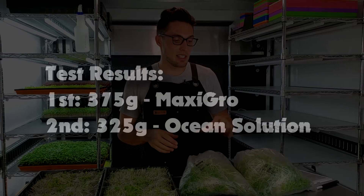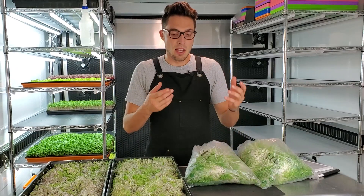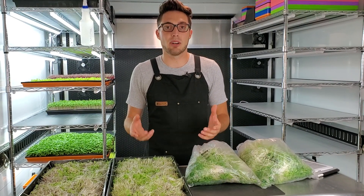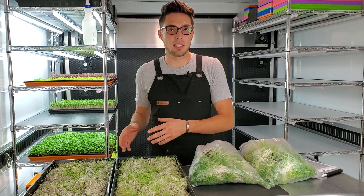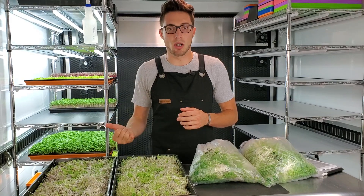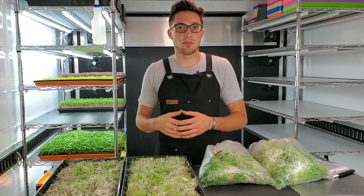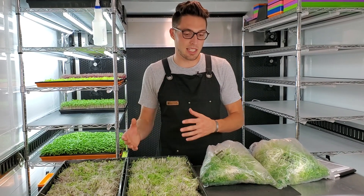There's a 50 gram difference in favor of the Maxi Grow. The Maxi Grow had a higher weight, but as for the organic solution it wasn't that far behind. A 50 gram loss to have an organic product in our space is something I'm willing to trade. I would much rather have OMRI-listed nutrients, and our seeds are already organic, so to say everything is organic I'm willing to take the loss of 50 grams if I need to.